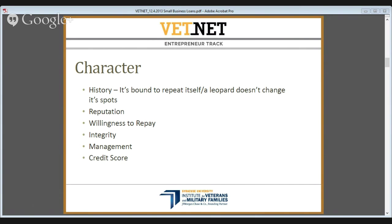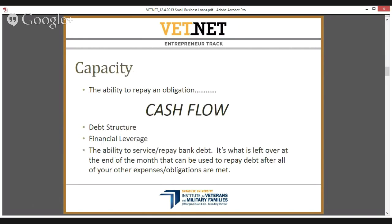The second C is Capacity, or cash flow. At the end of the day, after you've paid everything you need to pay — employees, suppliers, inventory, rent, utilities — what is left over? That bottom line figure is what we use to determine what a company can reasonably afford to pay us back. That free cash flow is what's available for repayment on our loans.